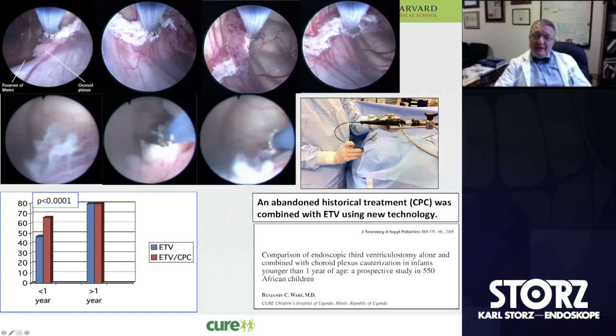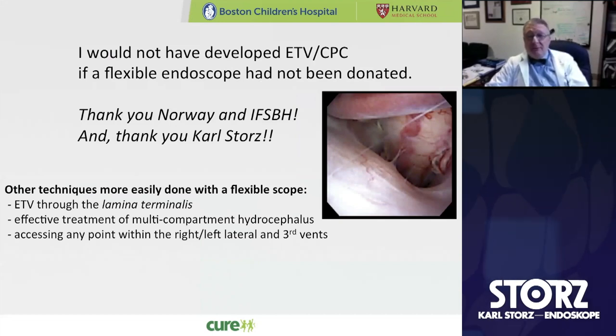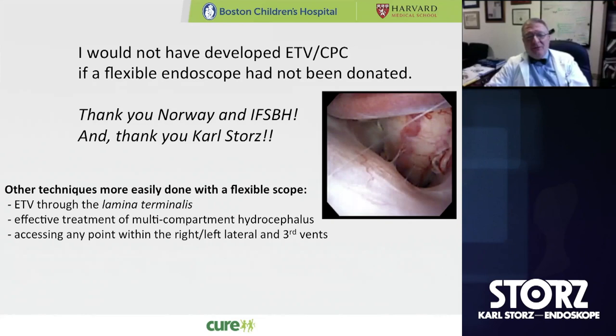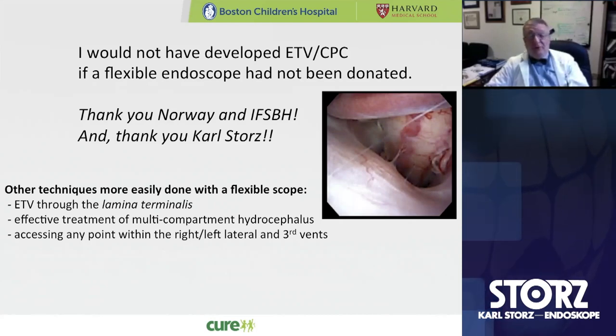This is the way I currently have the setup, using a Storz scope holder that fits to the table. Here's the endoscope oriented with the camera coming off towards the foot, and we just manipulate the scope like this. I wouldn't have developed the combined ETV-CPC procedure if I'd been sent a rigid scope or if I had been biased by having known anything about what I was doing when I first started. I can really thank the Norwegian government and the International Federation for Spina Bifida and Hydrocephalus for not asking me what I wanted but just sending me a scope.